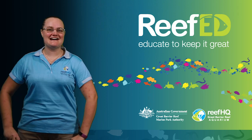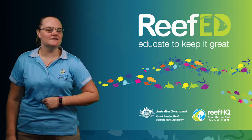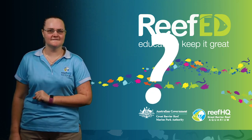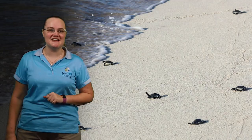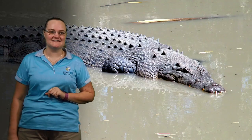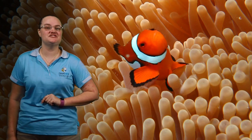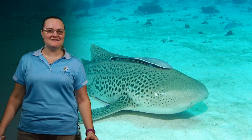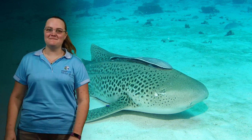We might start with some of the animals that hatch out of eggs. Can you think of some animals out on the reef that hatch from an egg? There are lots and lots of different ones — things like sea turtles, crocodiles, fish, and even some types of sharks, like leopard sharks. Let's have a look at each of these animals and see how they grow up on the reef.